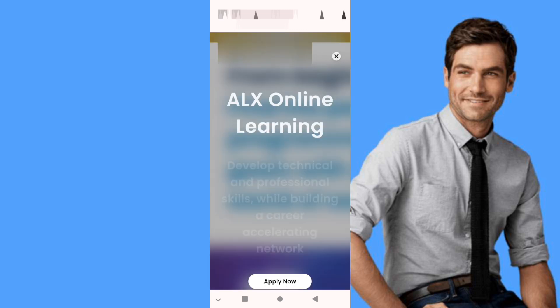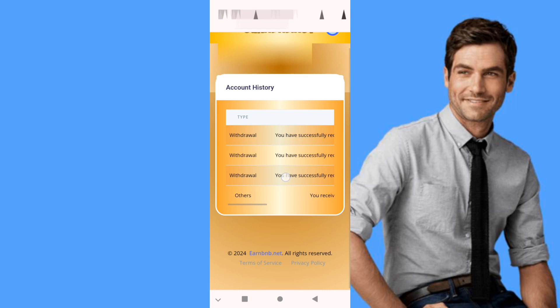This is my account history. As you can see, I already made a payment today.